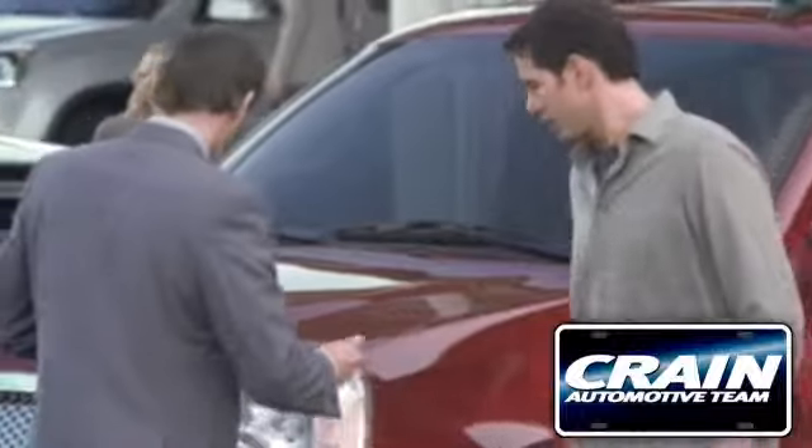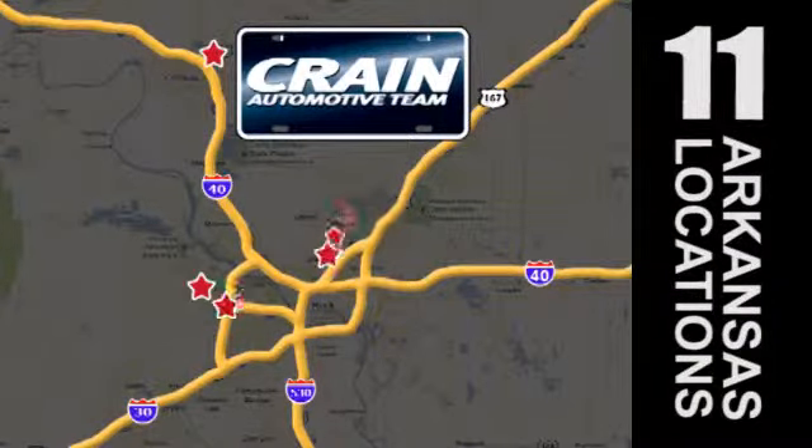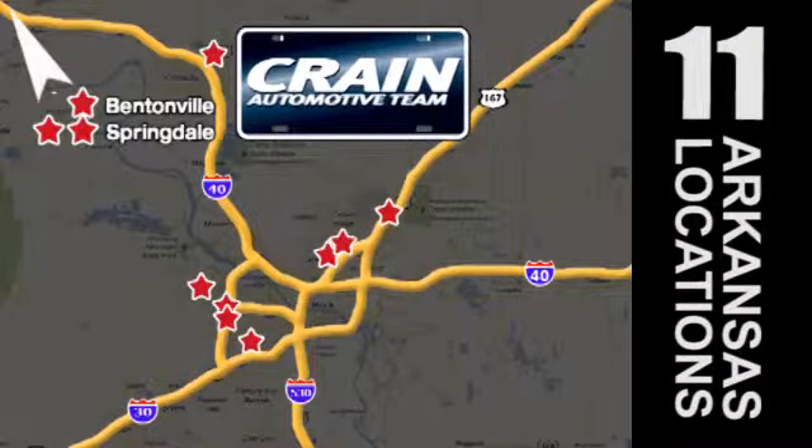Visit us anytime at Craneteam.com. Go, go, go — the Craneteam's got them. Craneteam.com.